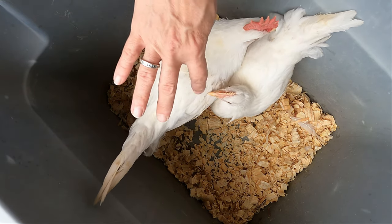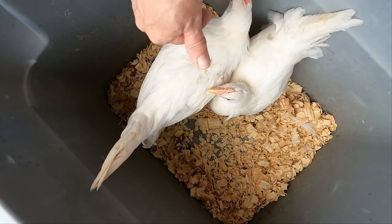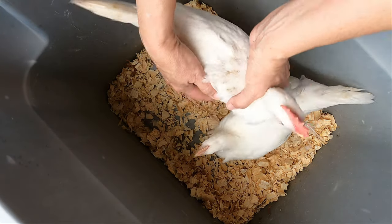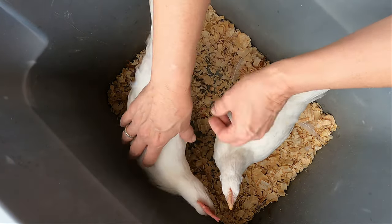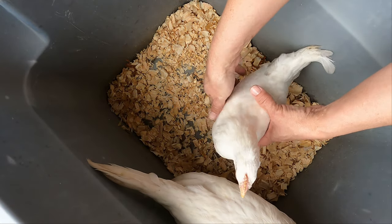They either have a rose comb or they have a single comb, and they have red wattles. You can already see — the male is already getting little wattles. You can see those red ones, and his comb is much redder than the female's. You can even see her wattles too.